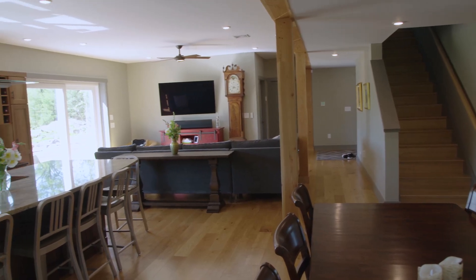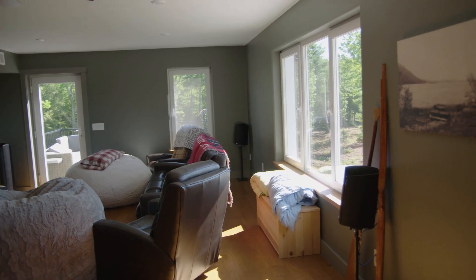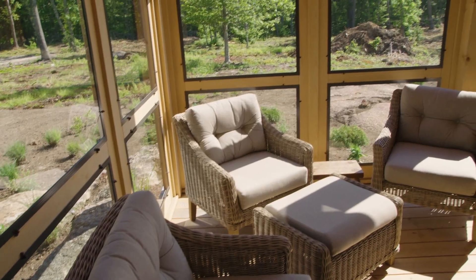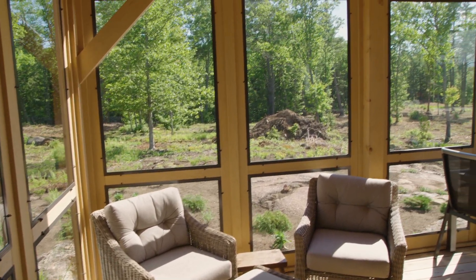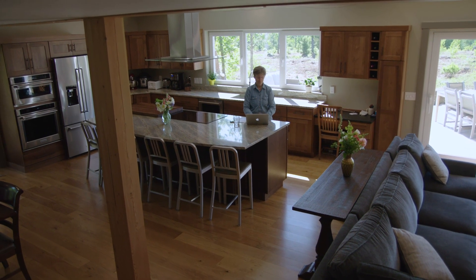This home utilizes high-performance lighting. The windows are a European-style tilt-turn window and they're all triple glazed. We were careful when we bought all our appliances to make them energy efficient and Energy Star rated.